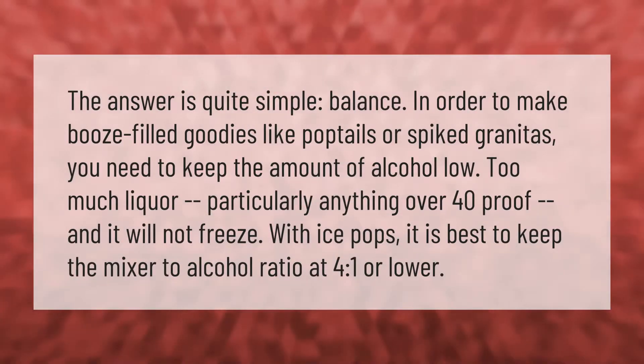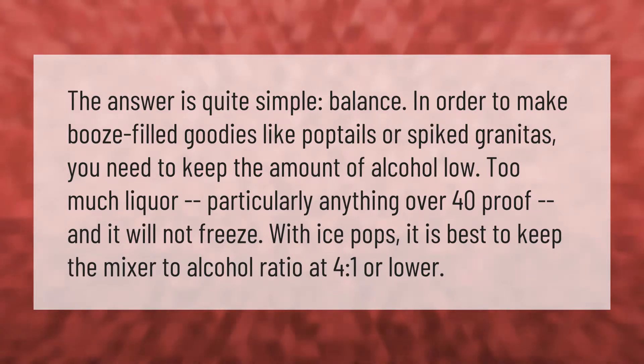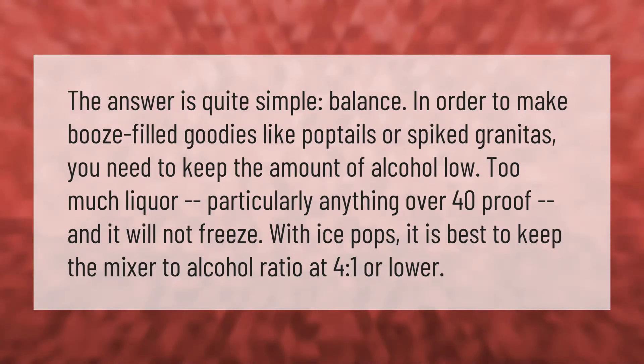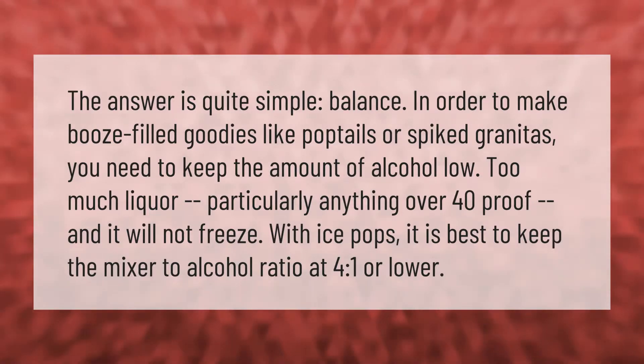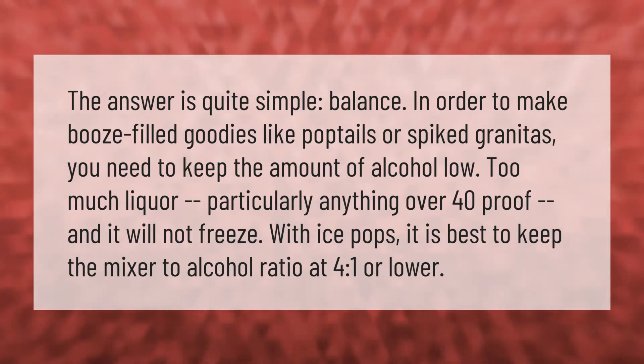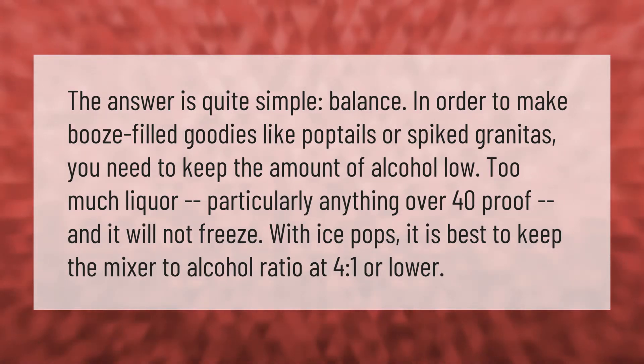The answer is quite simple: balance. In order to make booze-filled goodies like cocktails or spiked granitas, you need to keep the amount of alcohol low. Too much liquor — particularly anything over 40 proof — and it will not freeze. With ice pops, it is best to keep the mixer to alcohol ratio at 4 to 1 or lower.